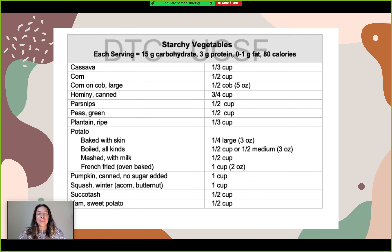The next section is starchy vegetables — again, one exchange being equivalent to what's shown in the right-hand column. For example, one cup of canned pumpkin would be 15 grams of carbs. Similarly, fruits: one exchange is also equivalent to 15 grams of carbohydrate. One half of a large banana, for example, is equivalent to 15 grams, so a whole banana would be 30 grams. It's just a really straightforward system, especially once you get familiar with it.